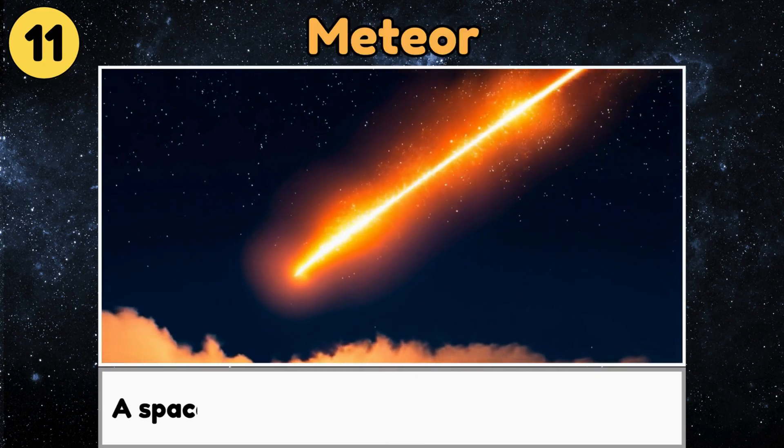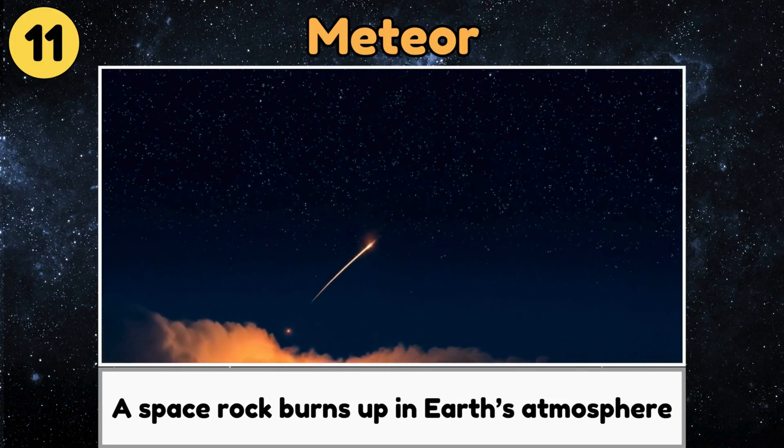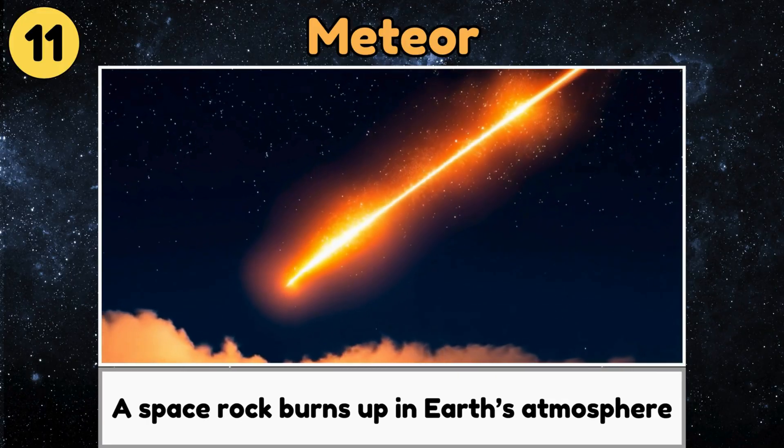Meteor. A meteor is a bright streak of light in the sky when a space rock burns up in Earth's atmosphere.